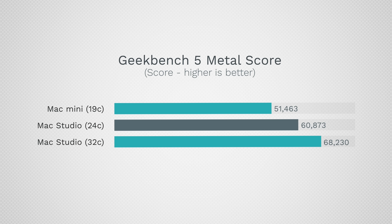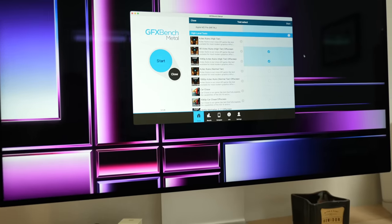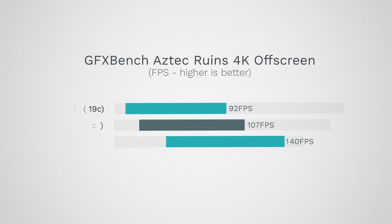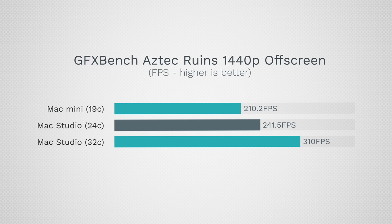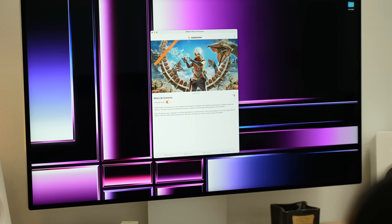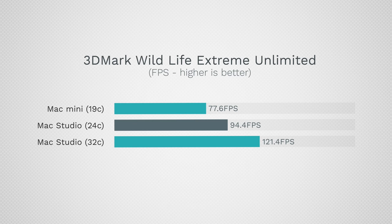For Metal graphics performance, the Mac Studios with higher GPU core counts are 18% and 33% faster. In GFXBench Aztec Ruins 4K, the Mac Studios were 16% and 52% higher in frames per second — a big difference. In 3DMark Wildlife, it was even greater: the 24-core Mac Studio got 22% higher frames and the 32-core had 56% higher frame rates. So if you're thinking about a Mac Mini for gaming, it's not working out great.